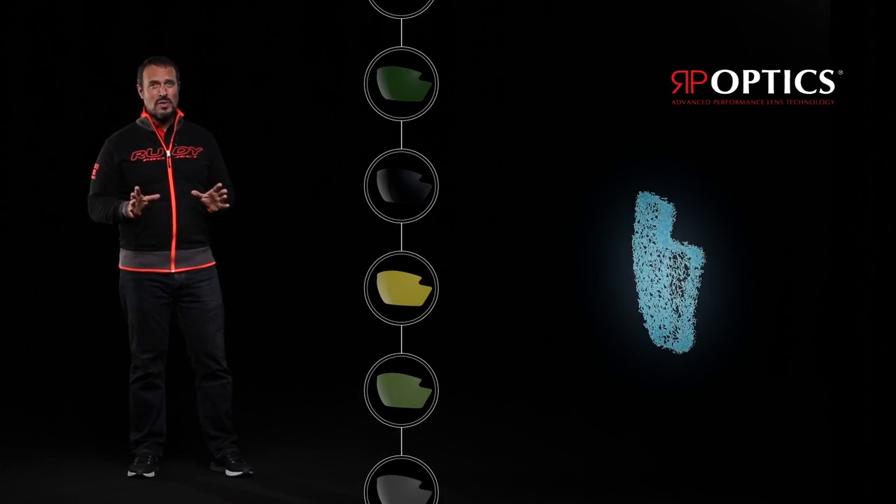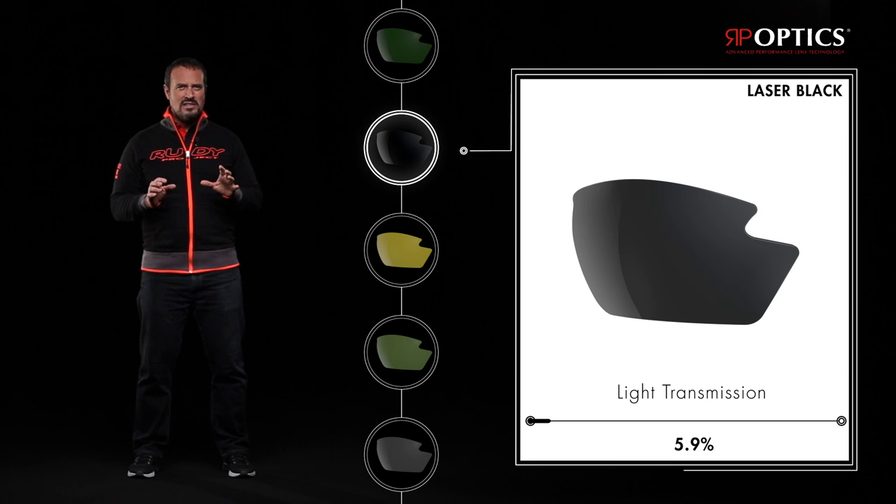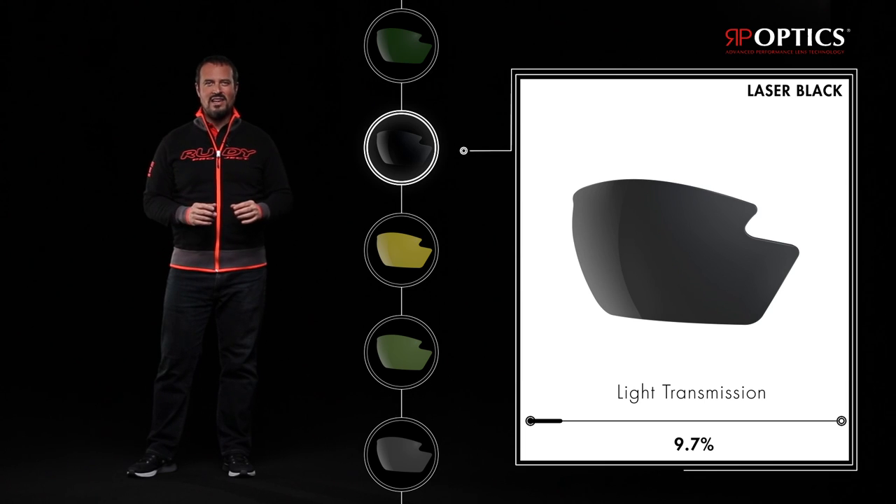Here are just a few of the many lenses available, such as Laser Black — gray-based lenses with mirroring and 9.7% light transmission. The ideal companion for blinding sunny days.